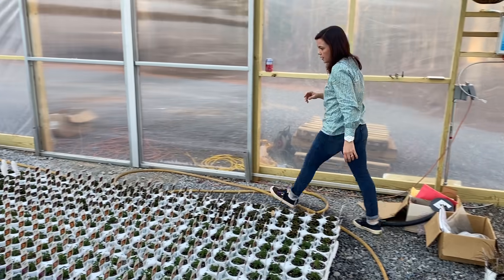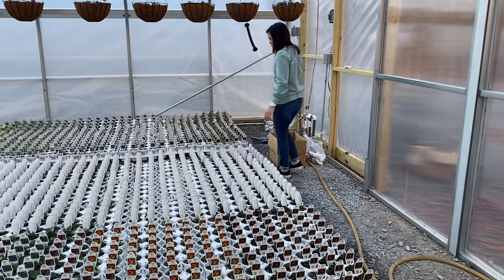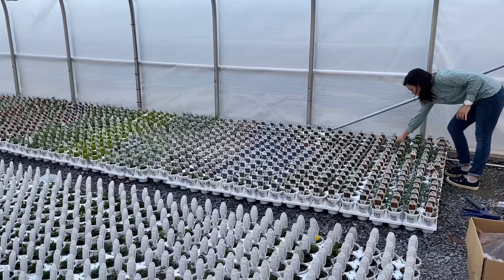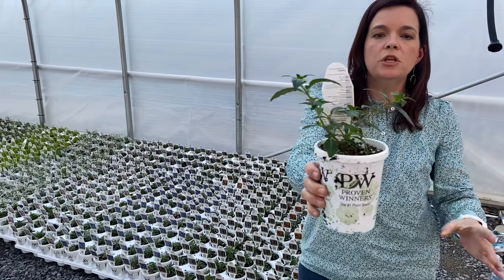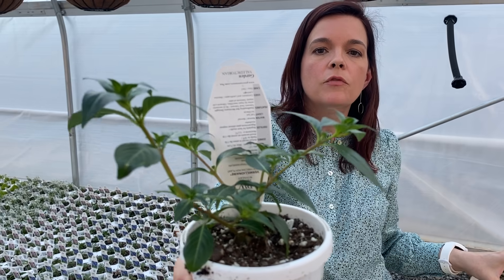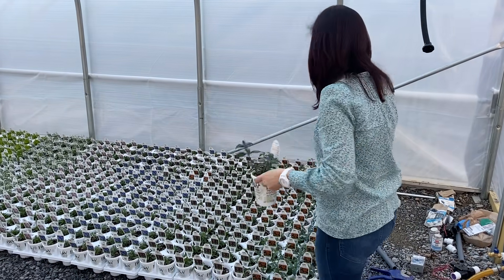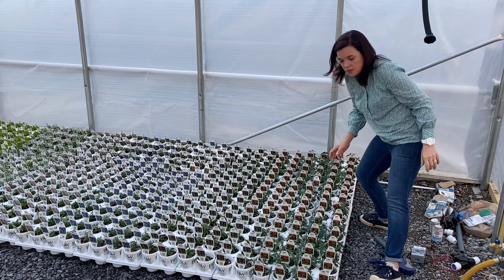Let's move on over here. This is the Vermillionaire that maybe gives you a better idea of the growth habit — see how it has that branching look? It will naturally branch and then become covered in blooms. You have a main branch and then branches coming off of that, and they will go all the way to a freeze, so you are definitely going to get your money's worth on those.